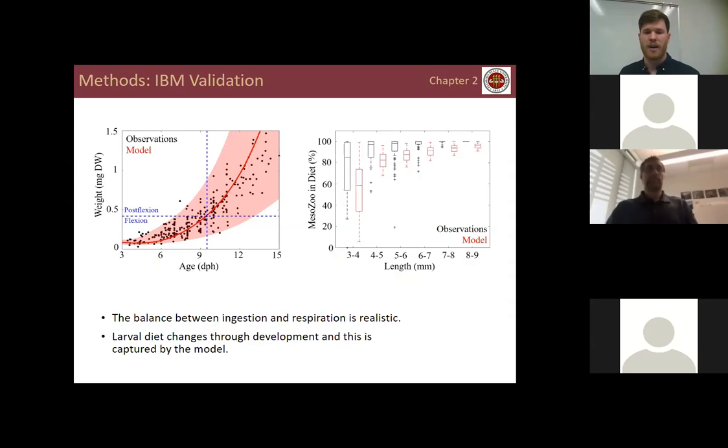Showing diet validation: on the x-axis we have larval length and on the y-axis the contribution of mesozooplankton to the diet in percent. In both observations and the model, the contribution of mesozooplankton to the diet increases over time, so larvae feed less on micro-zooplankton as they grow. However, the model consistently underestimates the contribution of mesozooplankton. This could be due to not explicitly including handling time in the model, or could reflect biases in measurements since soft-bodied ciliates are often underrepresented in gut content data, meaning the model may actually represent a more realistic diet.